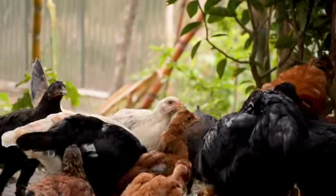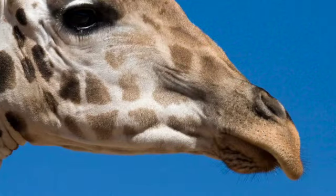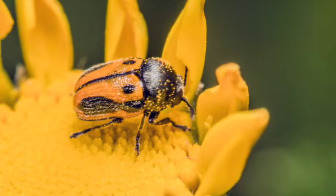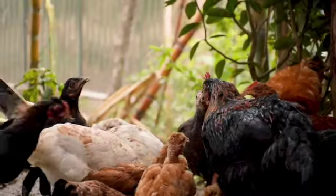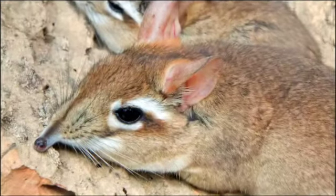So here are your clues. Clue number one, they have unusually long noses. And clue number two, they love to eat bugs. What animal could this be? That's right. This week's Nature Nugget animal is the elephant shrew.